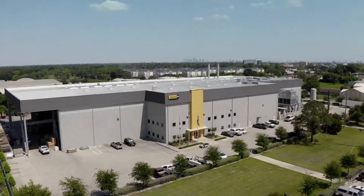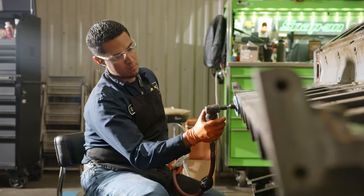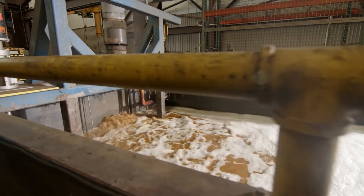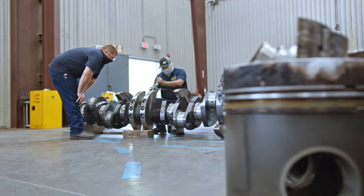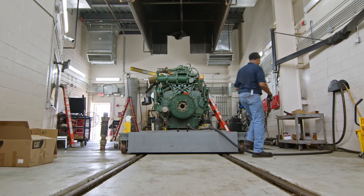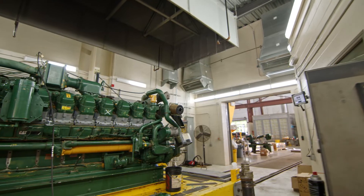Our shop here is a state-of-the-art facility. It was built in 2017. We've got eight disassembly bays, we've got 20 assembly bays, we've got just over 70,000 square foot of actual build space that we can utilize. 50 service technicians that run those bays. We've got two 2,000 horse dynos, we've got a 4,000 and we've got an 8,000 horse dyno.